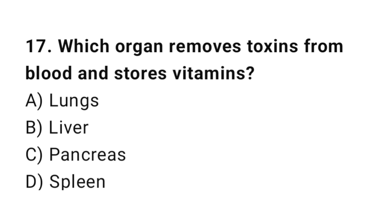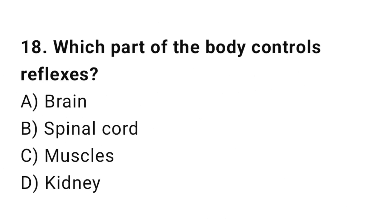Q17: Which organ removes toxins from blood and stores vitamins? The correct answer is B, liver. Q18: Which part of the body controls reflexes? The correct answer is B, spinal cord.